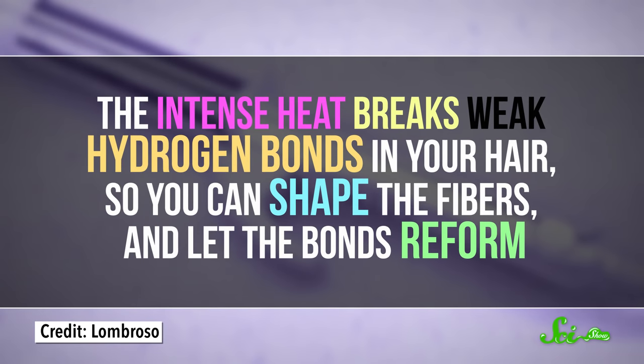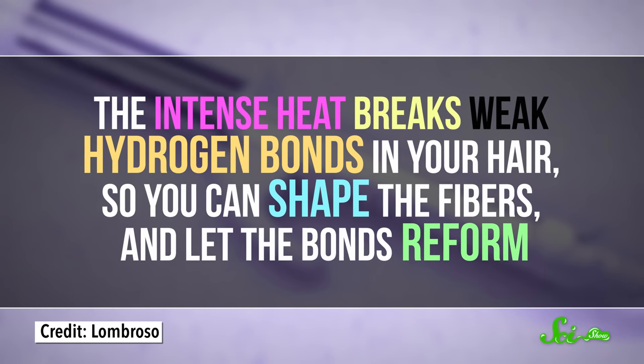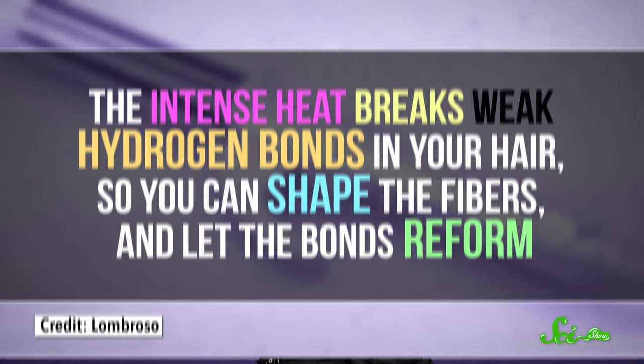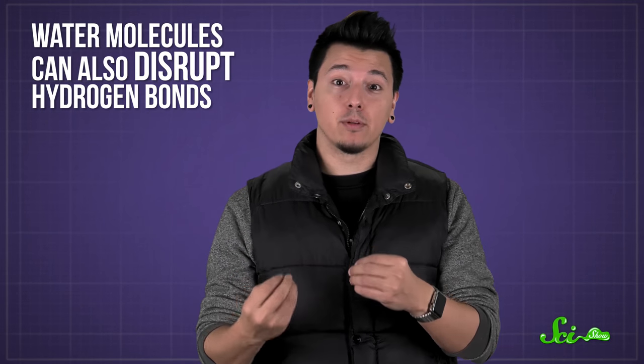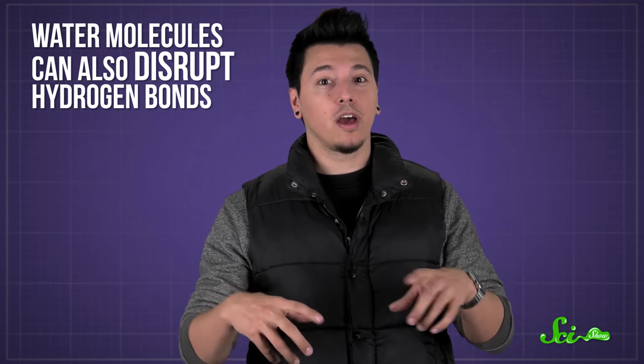But if you don't want to be locked into straight or curly hair, you can change your look with heat. That's how hair curlers and straighteners work — the intense heat breaks weak hydrogen bonds in your hair, so you can shape the fibers and let the bonds reform. They'll stay that way at least for a while, unless you step in the rain. Water molecules can also disrupt hydrogen bonds, letting your hair fibers go back to their natural shape. Or, if you had your hair up in a ponytail or under a hat, it'll stay all kinked.